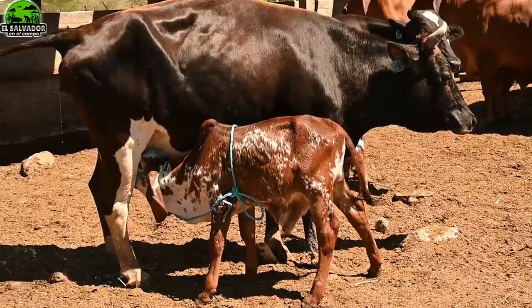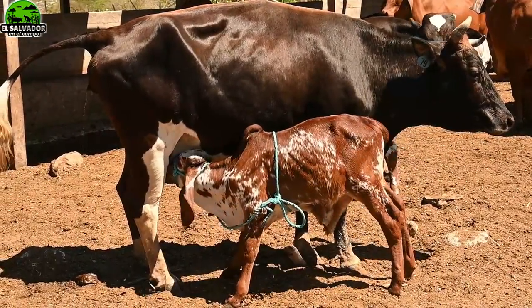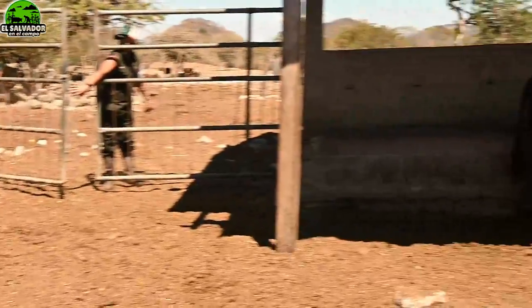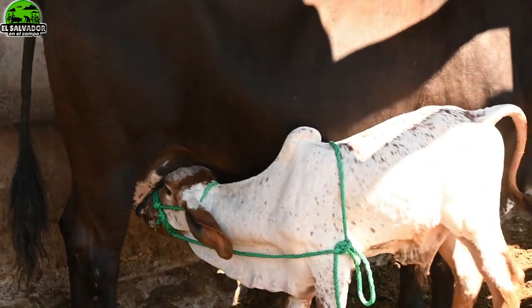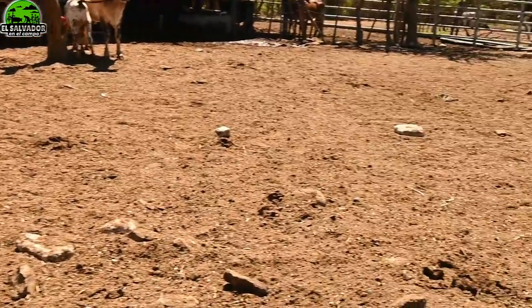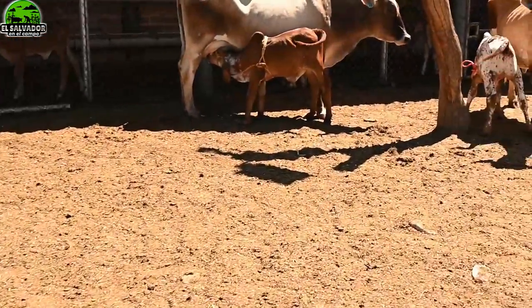¿Qué les queremos mostrar específicamente en este video? Ya en uno anterior vimos que esta finca está trabajando con bioembrio sobre lo que es la técnica de la fertilización o fecundación in vitro, que es la técnica que se usa. Ahora queremos mostrarle los resultados, estos chiquitines que vamos a ver acá, estos becerritos, terneritos.